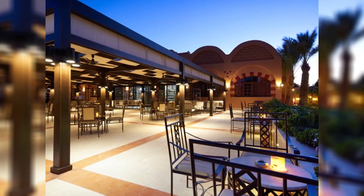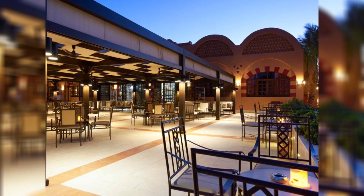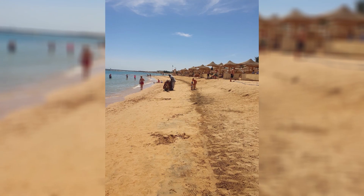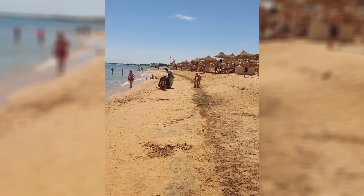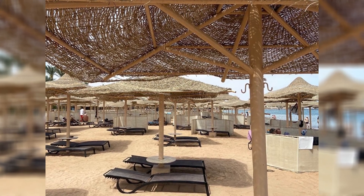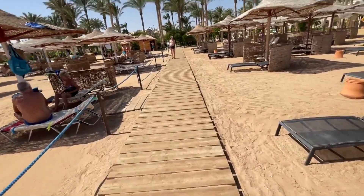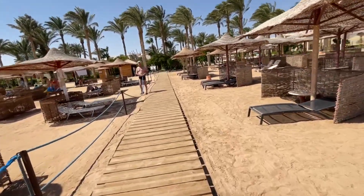The structure of the reefs in this region is complex and varied, with different types of coral formations providing homes to a myriad of marine species. Fringing reefs skirt the coastline, directly attaching to the shore and extending out into the azure waters, while barrier reefs lie parallel to the shore but are separated by deeper, broader lagoons. Additionally, patch reefs dot the seafloor, creating isolated ecosystems that contribute to the overall diversity of the area.